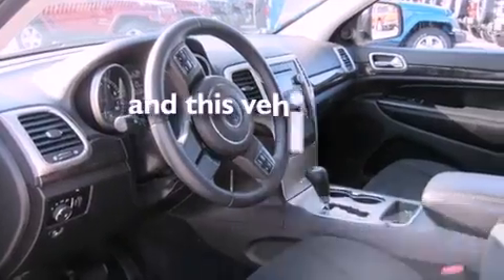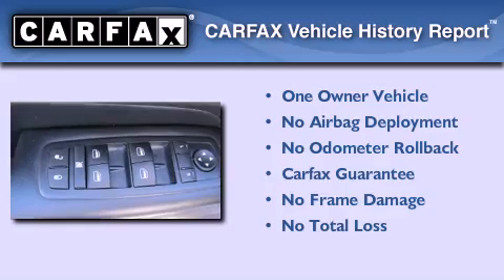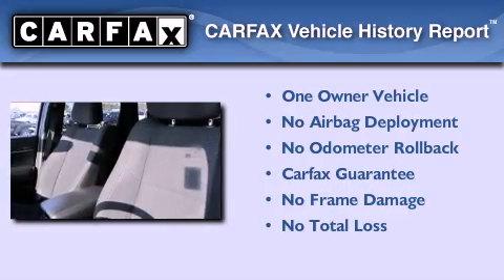This vehicle has less than 26,000 miles. This Jeep has had only one owner and it qualifies for the Carfax buy-back guarantee.